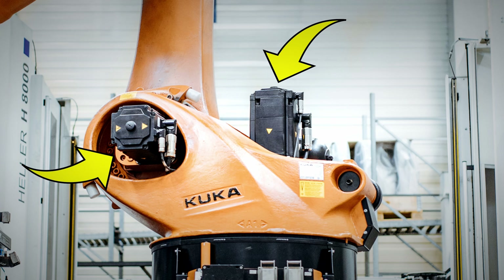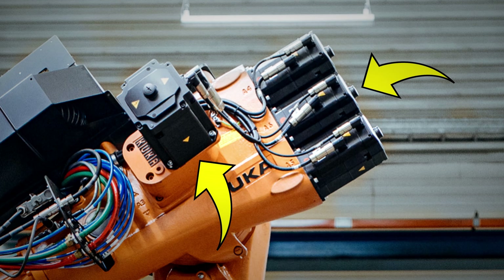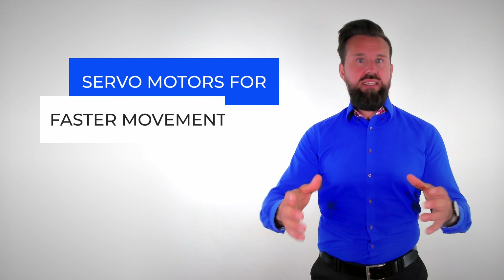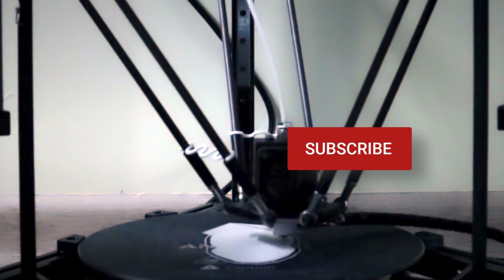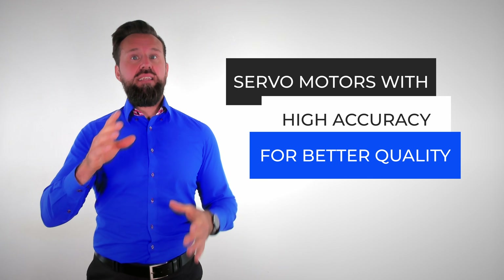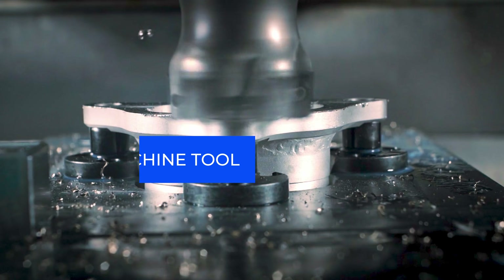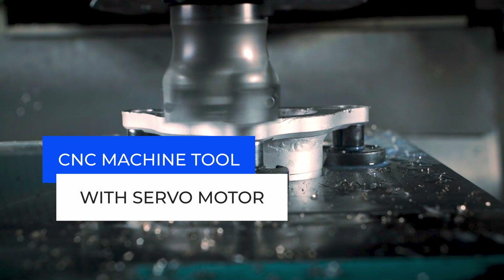Servomotors are used for production machines, industrial robots, and CNC machine tools. All these applications are characterized by the fact that motions are executed highly dynamically. This is important because it allows workpieces or products to be manufactured fast or moved from point A to point B quicker. Servomotors are also used because of their high accuracy in controlling position and speed, which directly influences the quality of machining the workpiece. For example, if the speed changes significantly during machining, the surface of the end product will not be smooth.